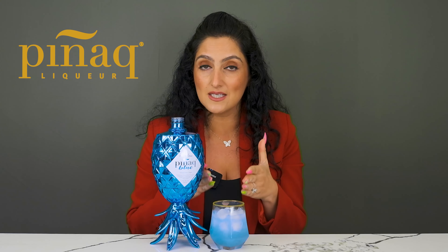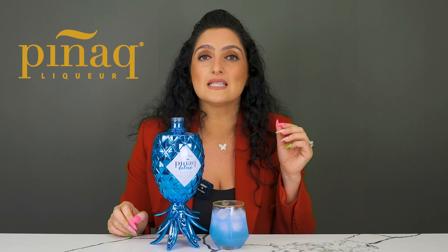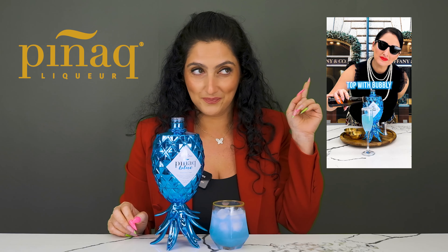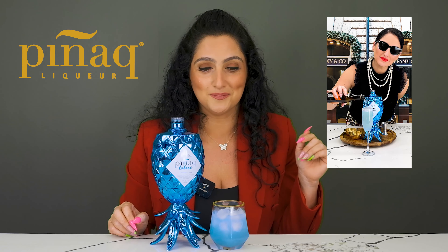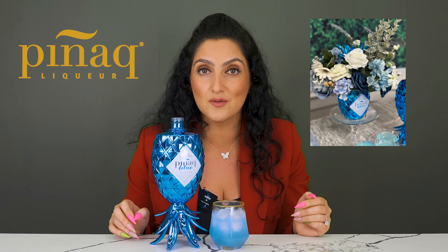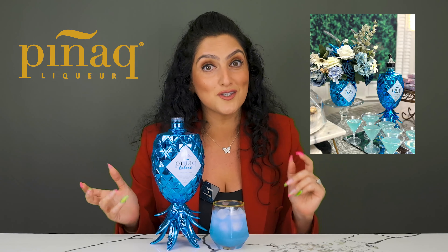The Pignac was formulated to be enjoyed on its own like this, over ice. One of the best cocktails we have with Pignac is the Pignac Blue Mimosa, and the formula or the video is right here. Another way that you can use the Pignac Blue is during gender reveals — we have a lot of followers using the Pignac Rosé and the Pignac Blue in gender reveals. Is it a boy or is it a girl?